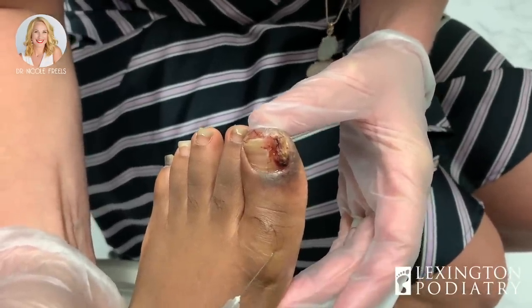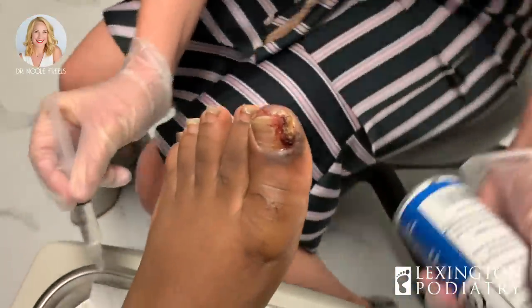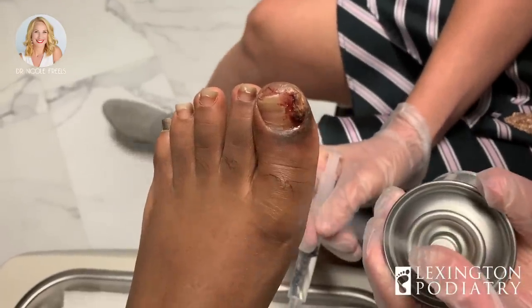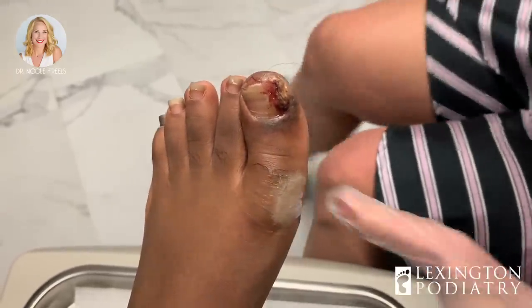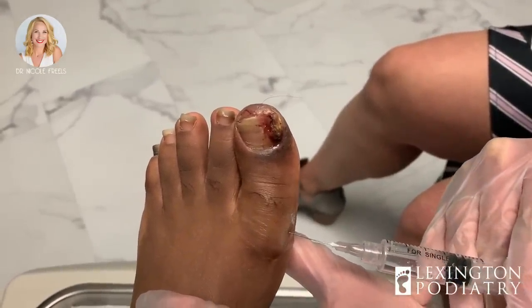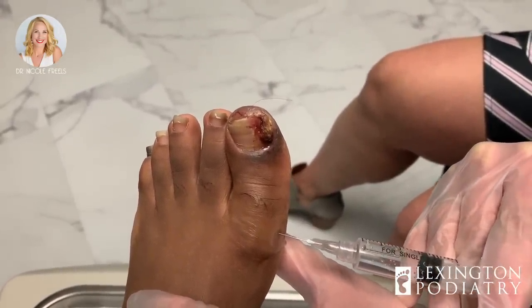So have you tried digging this out yourself? No, I didn't. You didn't? How have you let it go this long? I mean, I'm impressed. At first I was going to, but then I was like, no, I'll leave it alone because I'm not trying to make it worse or get it infected. Good — you did the right thing.